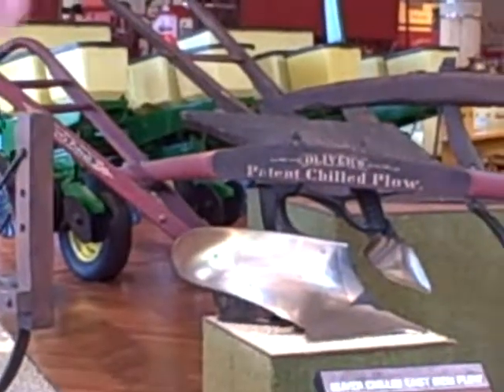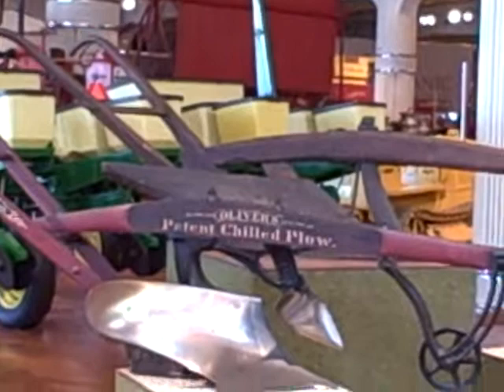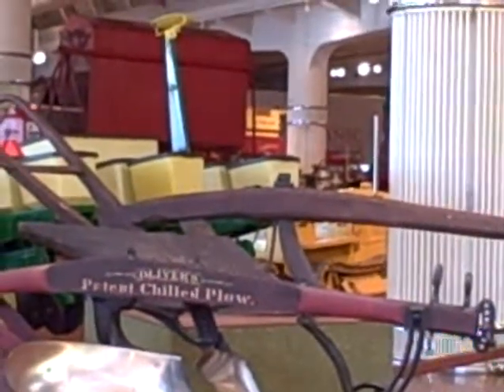The earliest one up on the plinth is a bar share plow, sometimes called a bull plow. That one dates from the 18th century. It would have been pulled by oxen, and the power source is something we should talk about.